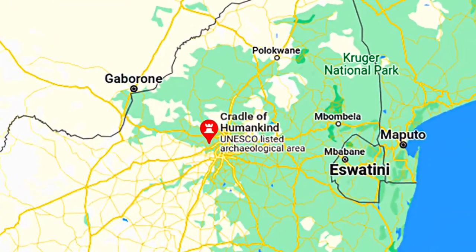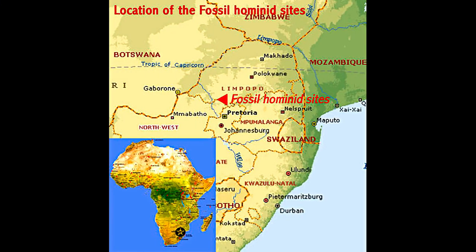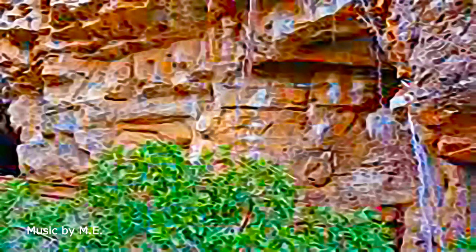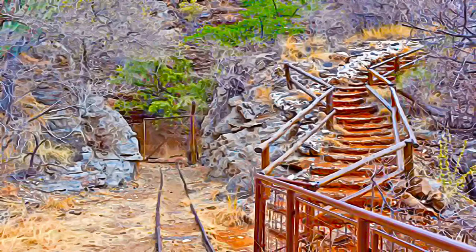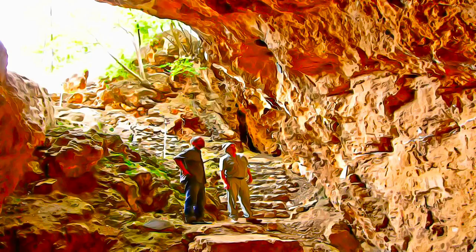The undulating landscape containing the fossil hominid sites of South Africa comprises dolomitic limestone ridges, with rocky outcrops and valley grasslands, wooded along water courses and in areas of natural springs. Most sites are in caves or are associated with rocky outcrops or water sources.